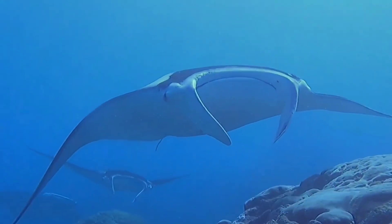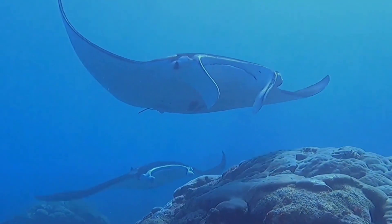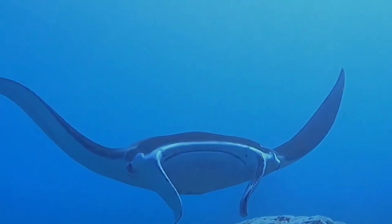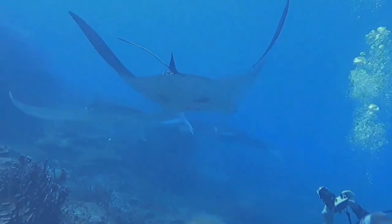Manta rays are included in the group of fish that are constantly moving. This means that mantas never stop swimming, and they have to keep moving in order to survive. The forward motion of swimming pushes water over their gills, which they use to take in oxygen. So when they are not swimming, they are not getting any oxygen.